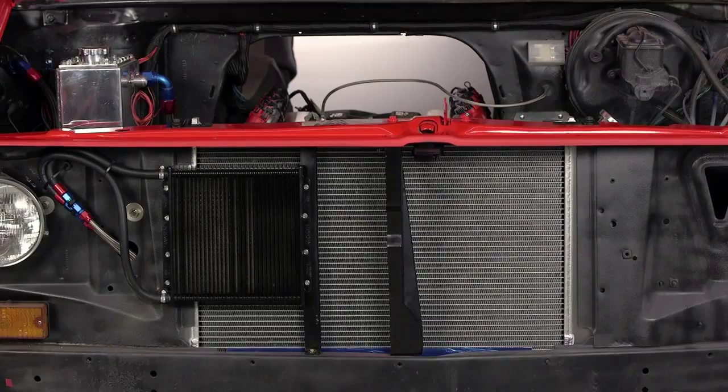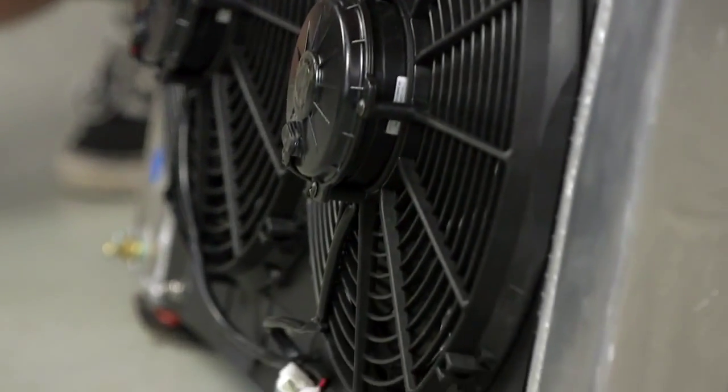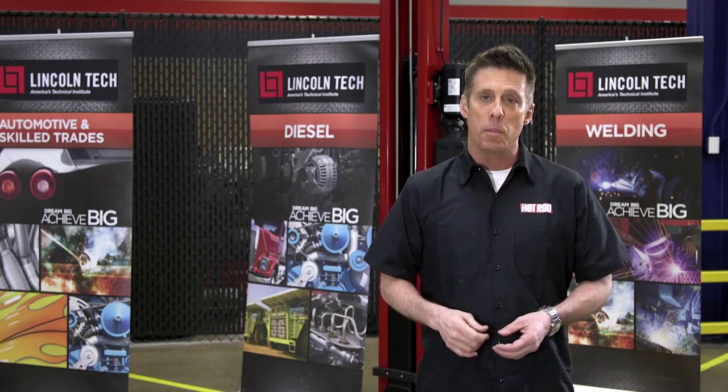Air flowing through the grill of the car is assisted at low road speeds by mechanically driven or electric fans. The thermal transfer of air passing across the brass or aluminum radiator fins reduces the coolant temp before it's pumped back into the engine.